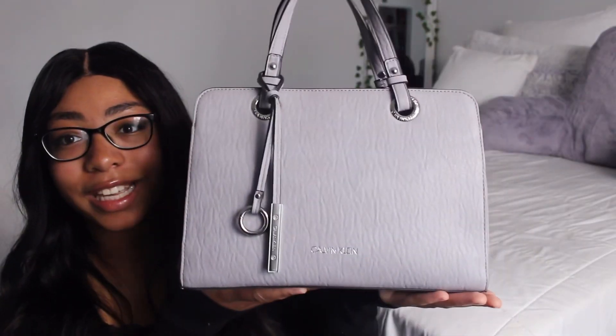It really means a lot and I can't wait to see how much we grow and what else I can put out for you guys. So as you can see, this is my bag — it is this lavender Calvin Klein. Can you see the Calvin Klein? Hold on.